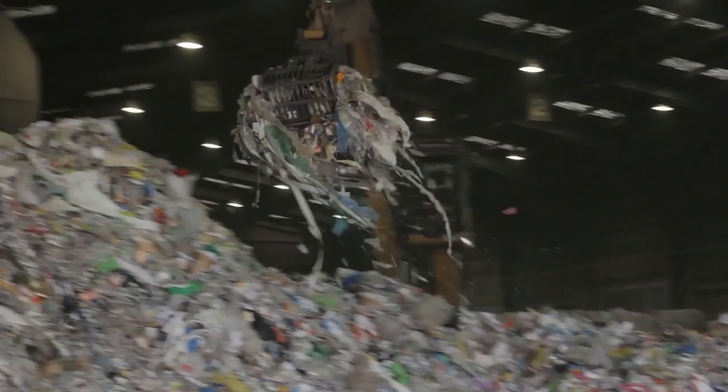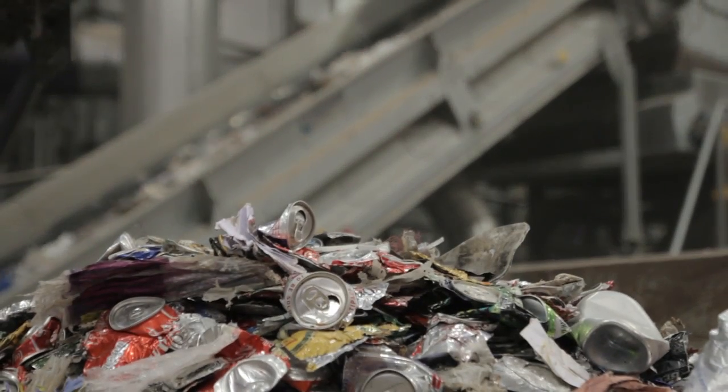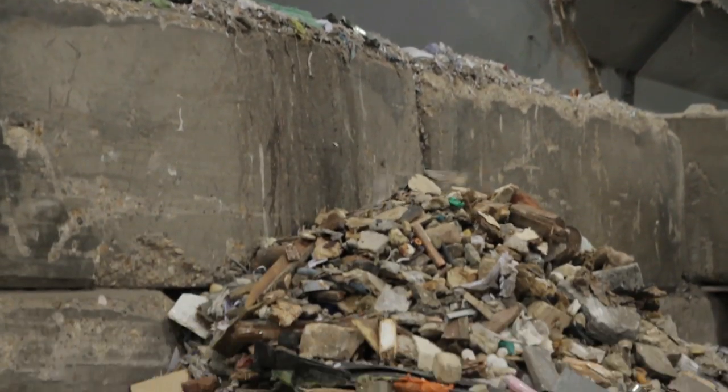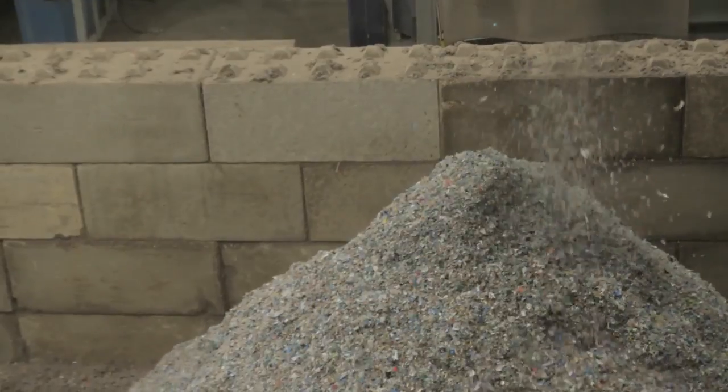Once received at site, the material goes through a number of stages. This includes shredding down to a more manageable size, removal of metals, and separation of the heavier parts. The remainder is shredded to its product size and then goes through a final metal extraction stage.